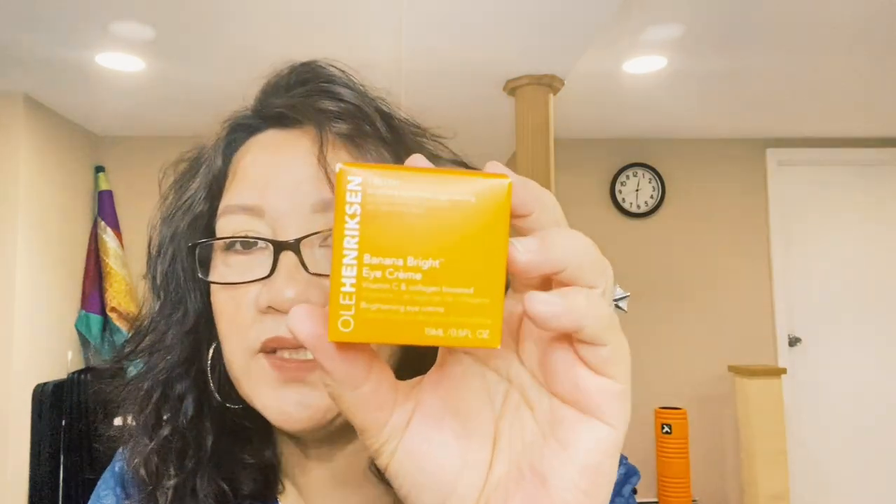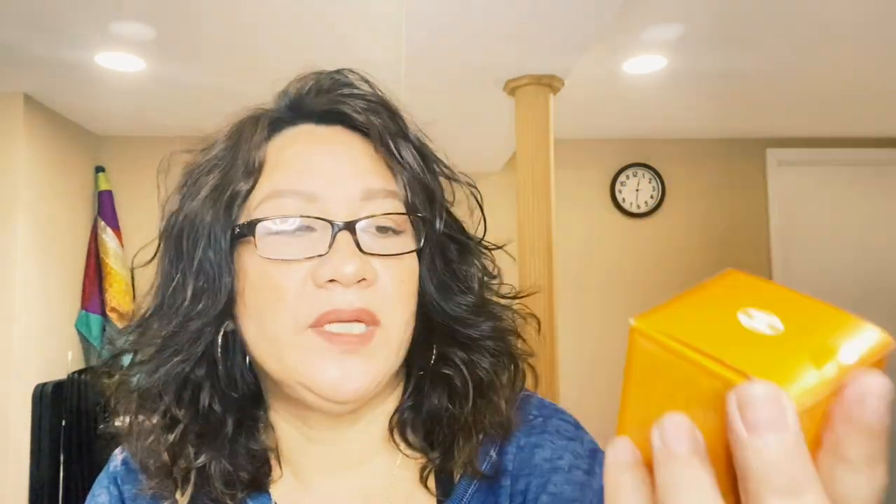I'm going to go ahead and open the first box — I went ahead and cut them open so we're not here forever. The first item in the box is the Ole Henriksen Banana Bright Eye Cream. I want to try this one because I've heard good things about it. I'm currently using something else but it doesn't seem to help my dark circles.